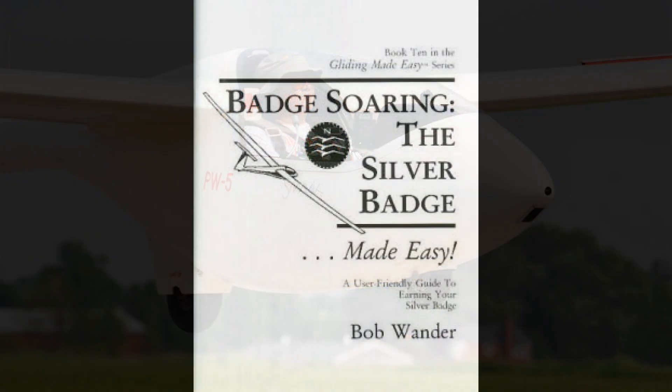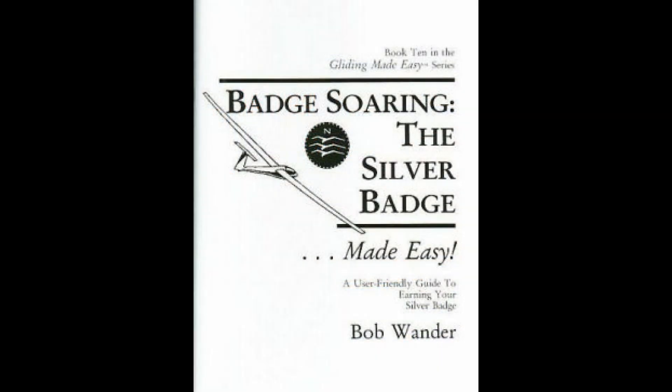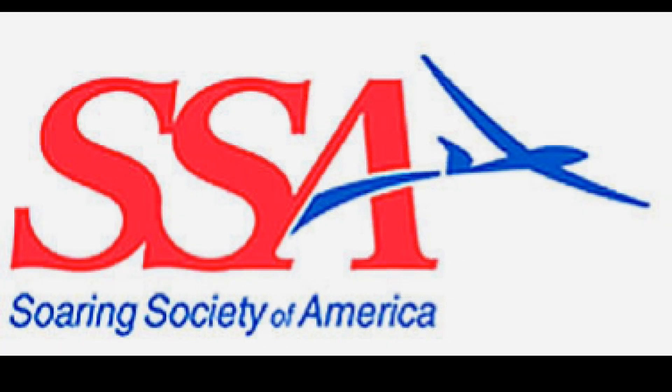You can get some excellent reading material from Bob Wander. He has all kinds of helpful information and this book is about how to achieve the silver badge. If you Google Bob's name you'll find many other books about flying gliders. Look up the Soaring Society of America — SSA has tons of information about glider flying, so just Google it and you'll find it.